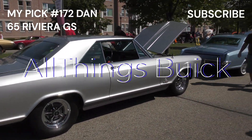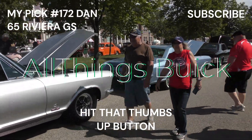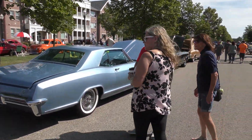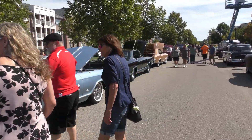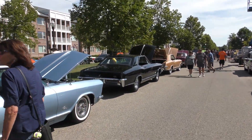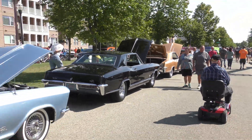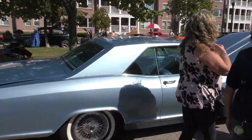Alright guys, I got the Riviera here. I know this is John now here. I got all the Rivieras. So Steve steals my mom's car and goes right there.